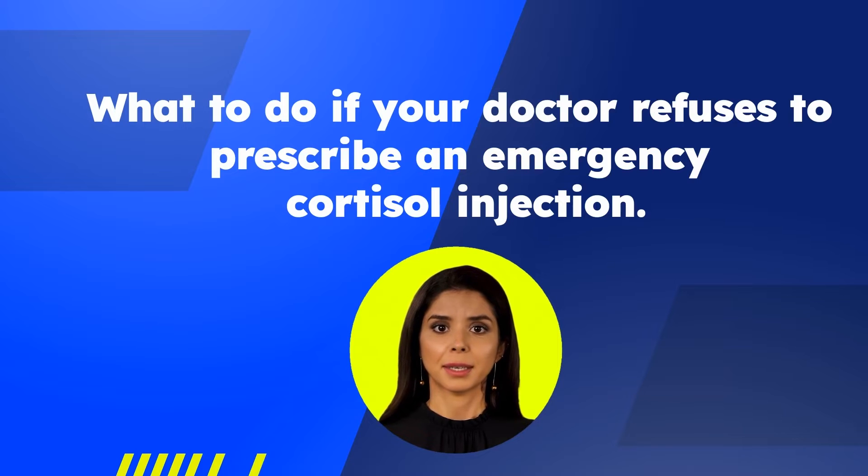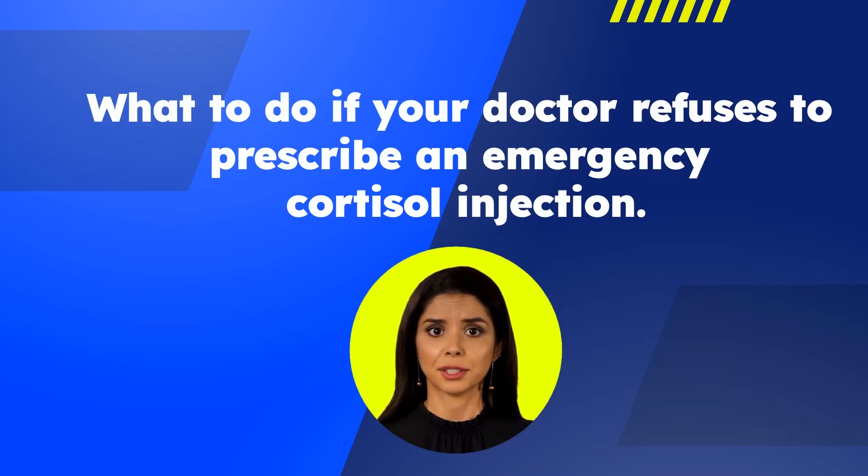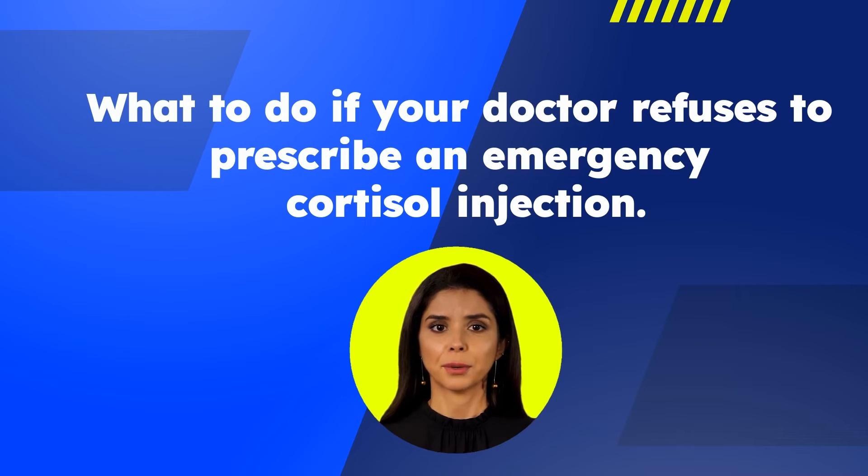What to do if your doctor refuses to prescribe an emergency cortisol injection: prescribing a cortisol replacement emergency injection is a documented standard treatment protocol for patients with any form of cortisol deficiency. If your doctor refuses to prescribe an emergency injection, you can provide your physician with documentation available for free on our website regarding the importance of providing an emergency cortisol replacement injection to treat an acute adrenal crisis.